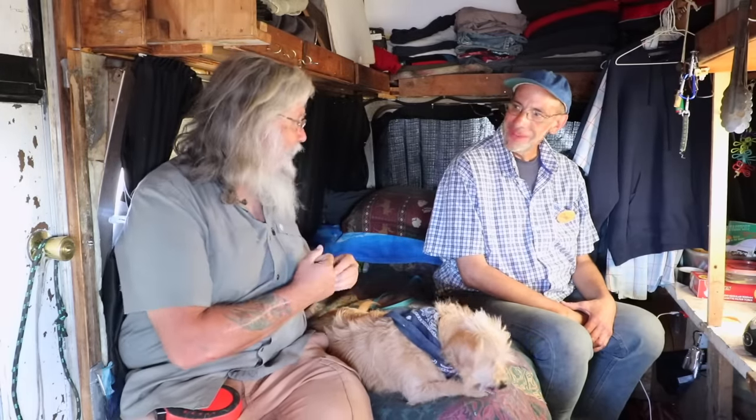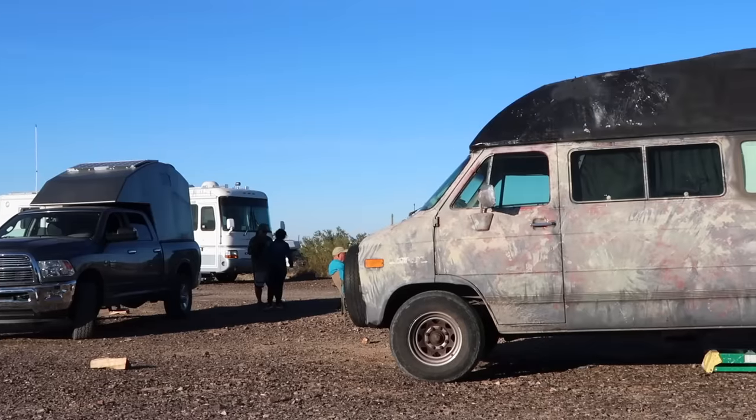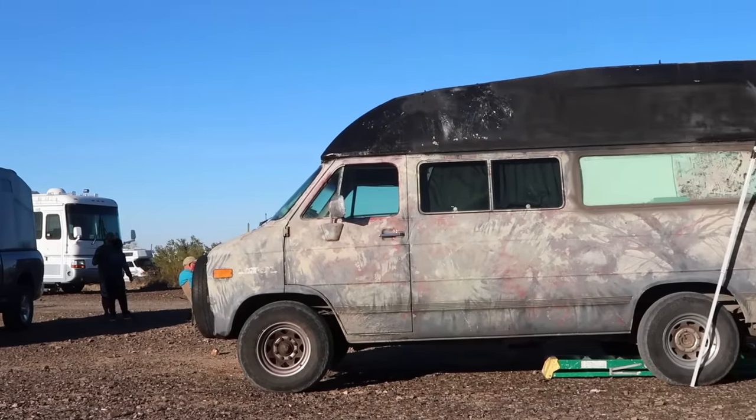Welcome to my next video. Today we are meeting Doug in his unusual van, but it seems to be working really, really well for you, so let's find out all about it. Doug, it is an unusual looking van.